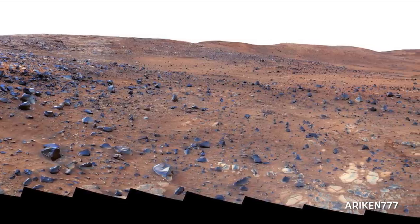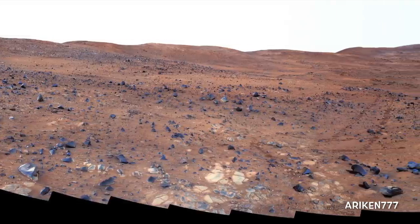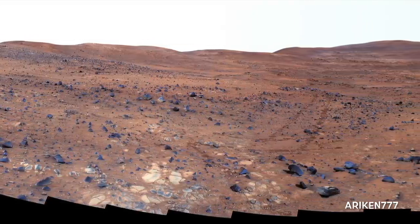Spirit rover took this detailed panorama of the inner basin, one of the rover's target destinations while descending Husband Hill.